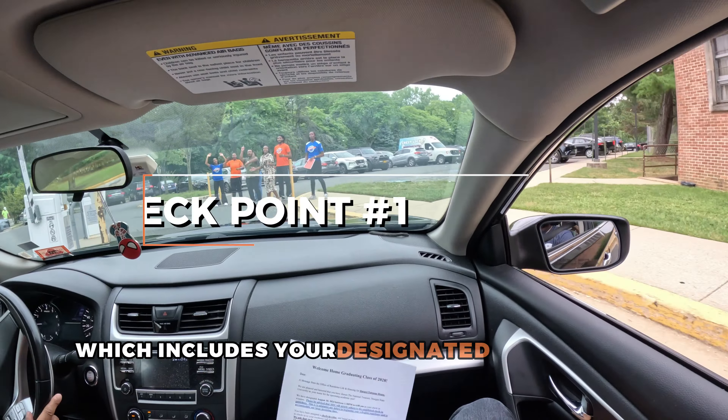Once verified, you'll receive a color-coded move-in clearance sheet and will be directed to park in the line queue for Blount Towers. Groups of 10 cars will be moved from lot U at a time.